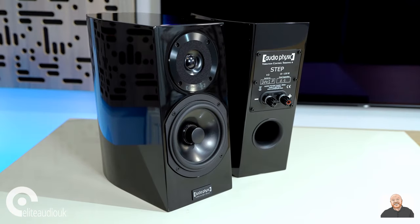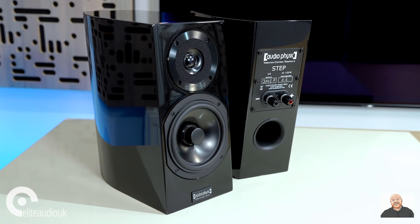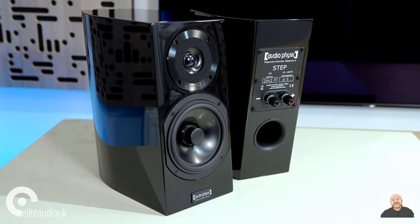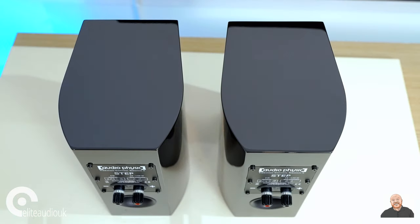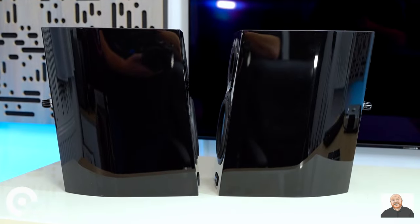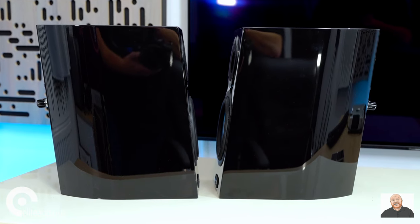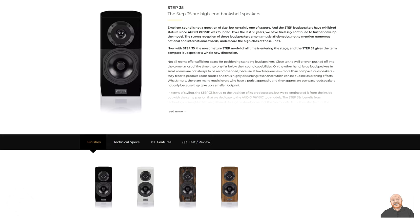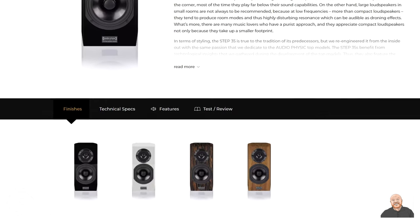Their shape was hard to get on video because the paint finish is such high gloss — again, very standout and obviously part of the premium you pay for them. Hopefully a top-down camera view will better show you their lovely form factor. Audio-Physic say their shape and slightly tilted-back baffle are for performance reasons as much as aesthetic. You can buy the Step 35 in black, white and several different wood finishes.